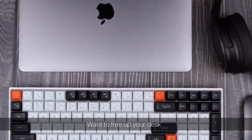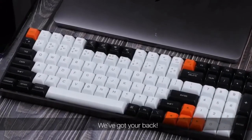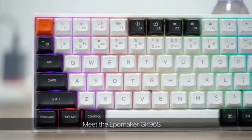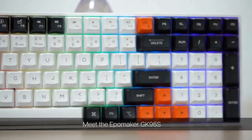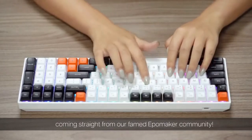Want to free up your desk but can't bear losing essential keys on your keyboard? We've got your back. Meet the Ipomaker GK96S, a 96% compact layout wireless mechanical keyboard coming straight from the Ipomaker community.